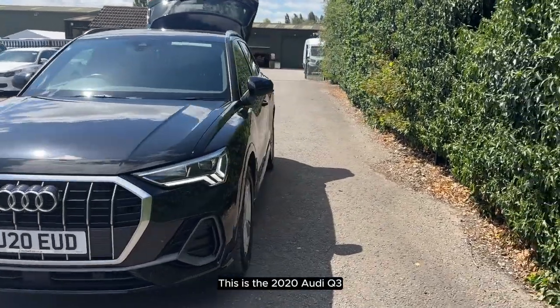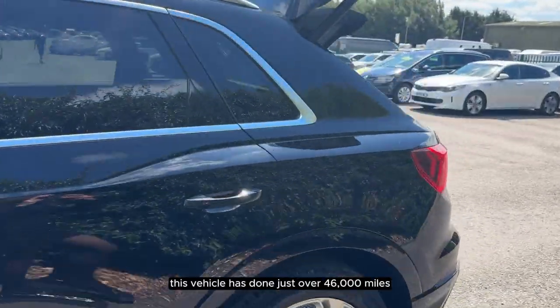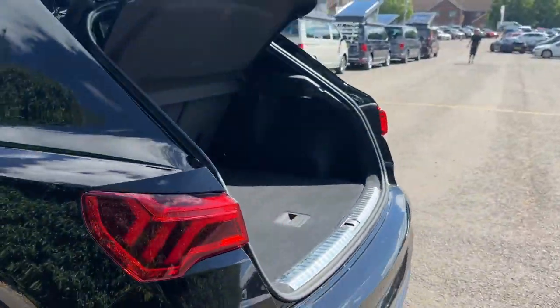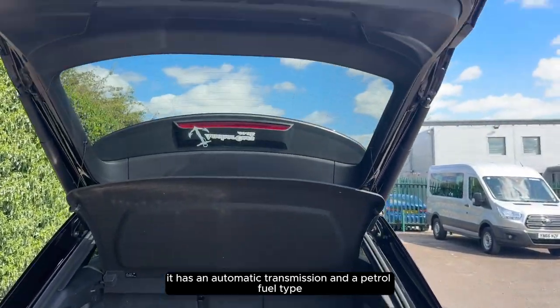This is the 2020 Audi Q3. This vehicle has done just over 46,000 miles. It has an automatic transmission and a petrol fuel type.